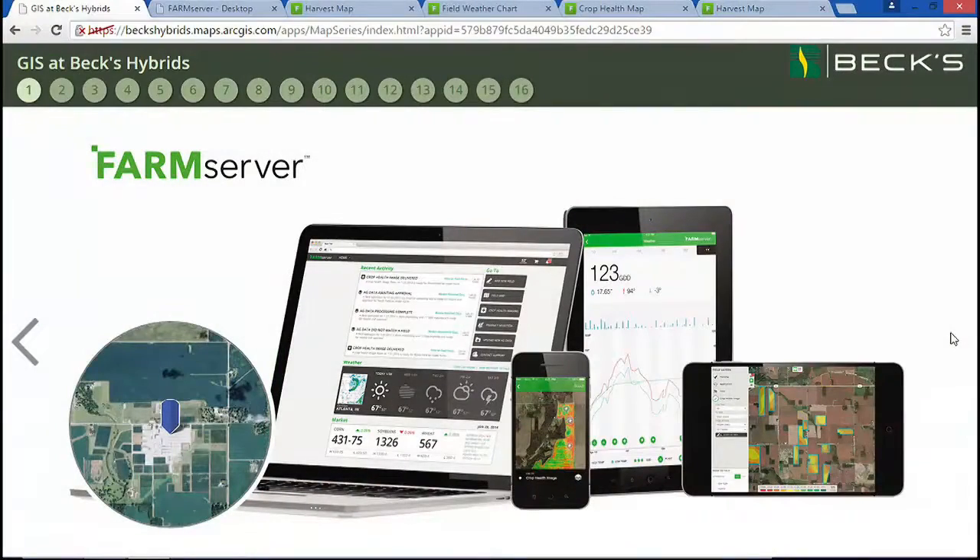At BECCS, one of our goals is to use GIS to bring value to the farmer, with the right hybrids, the best practices, and modern-day farming tools. By bringing farming and GIS together, BECCS provides precision ag simplified to every farm. What we're going to share with you is how we bring complex real-time sensors, advanced mapping, and mobility to the farm, so that farmers can focus on maximizing yield and being a good steward of the land. To show you how we are changing the world of precision agriculture, we'd like to take you on a quick tour of Farm Server.